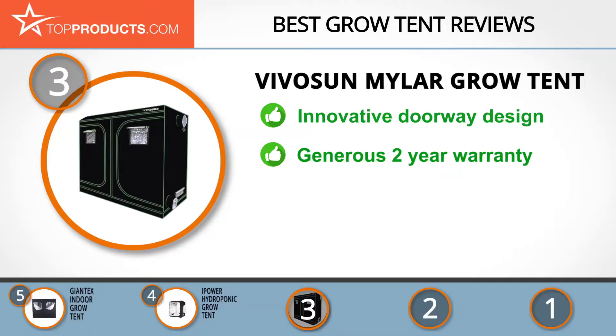Sustained by a metal frame, this grow tent offers durability and stability. More than this, if something bad happens to this product, the company offers a two-year warranty. Some reports say the zippers are easily damaged, but they are covered by the warranty.